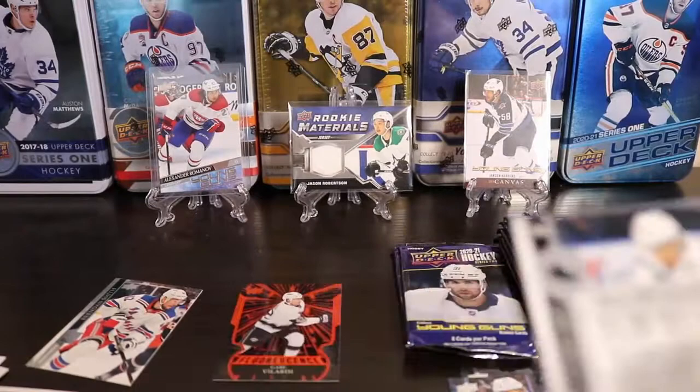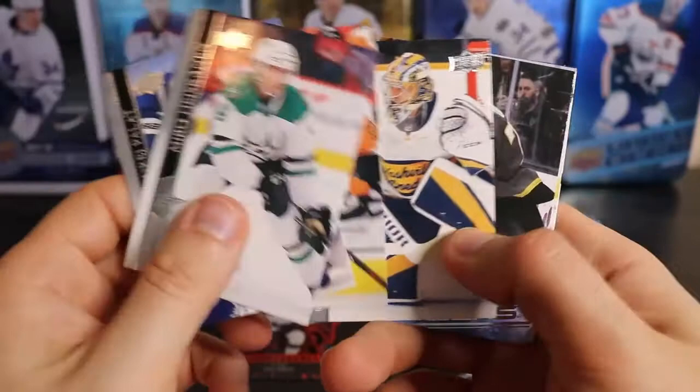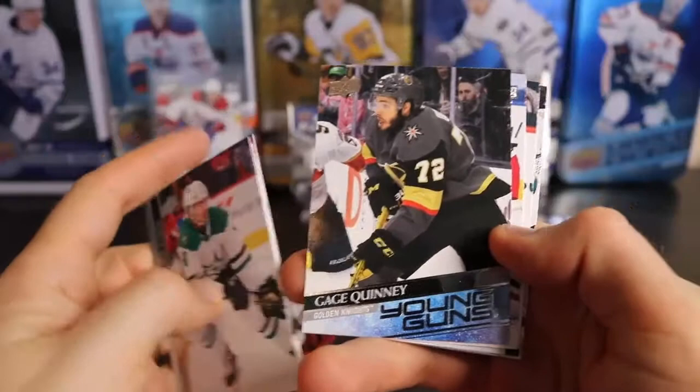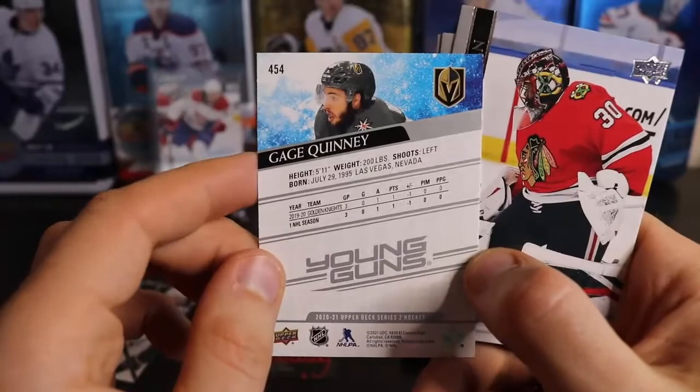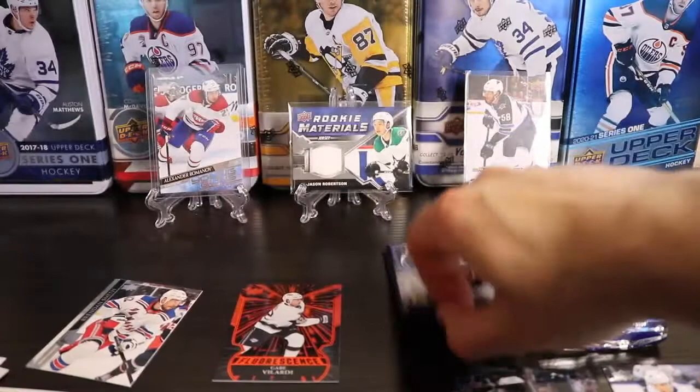I'm happy with this box. I've got the Young Gun I wanted, so everything else is just kind of gravy. Here's another Young Gun — it is going to be Gage Quinney for the Vegas Knights, one of the kind of older players. Looks like '95. One more Young Guns at least to go.